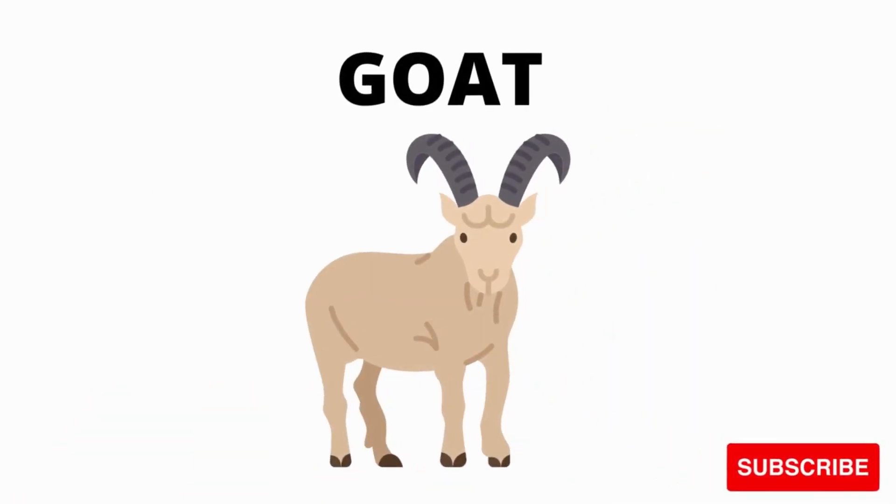Goat. What is this? It's a goat. What is this? It's a goat.